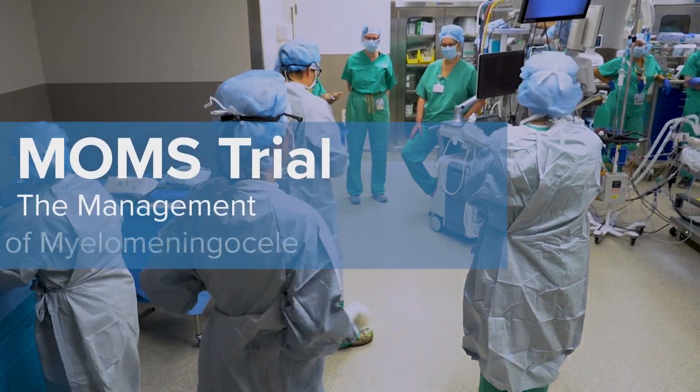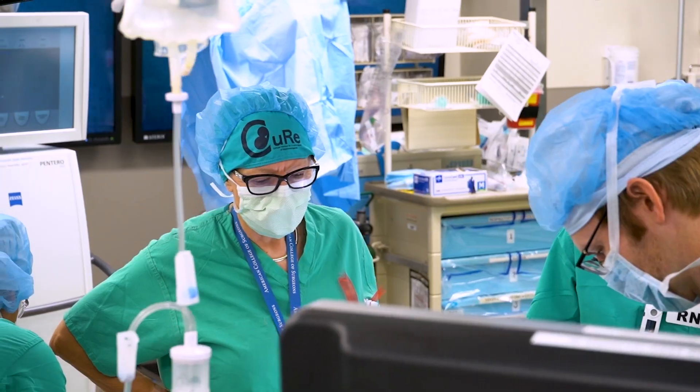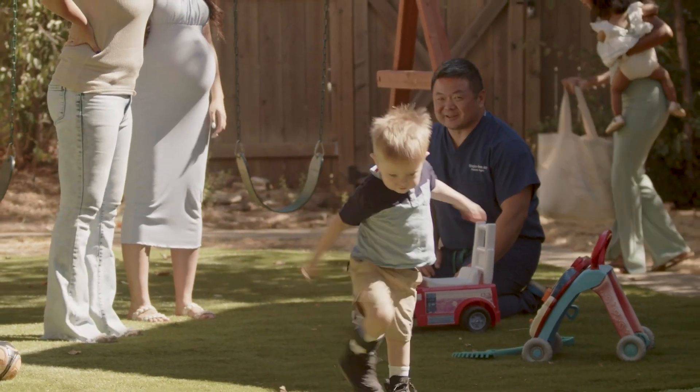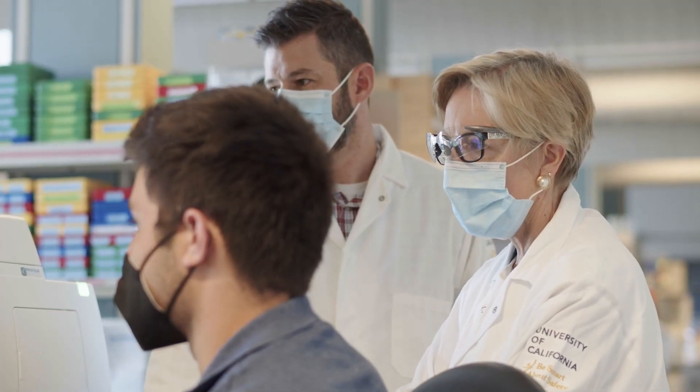The MOMS trial — we call it the Management of Myelomeningocele Study — became a multi-center trial. We improved the ability to walk. There is plasticity. There is hope. This took us back to the laboratory.